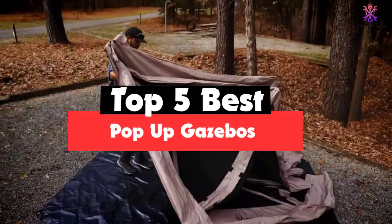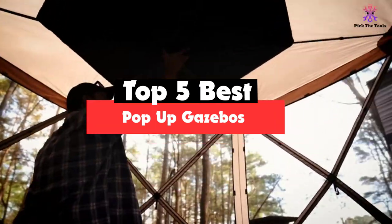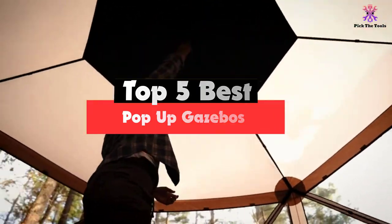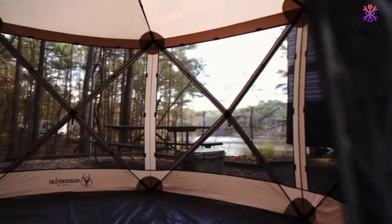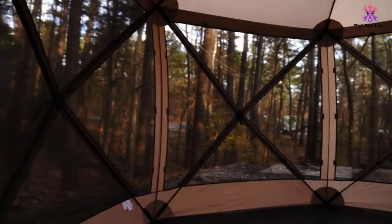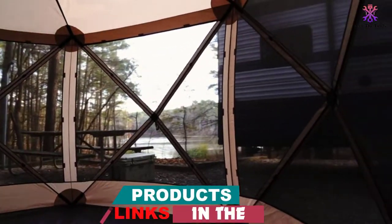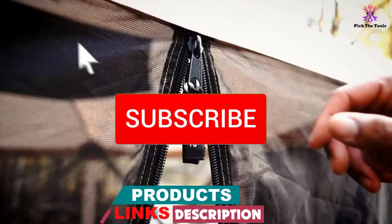Hey guys, in this video we're going to be checking out the top 5 best pop-up gazebos available on the market for their true quality. I made this list based on my personal opinion and hours of research, and have listed them based on popularity, quality, price, durability, user opinions and more. If you want to see more information and the updated price, you can check out the description below, and also make sure to subscribe for more reviews.